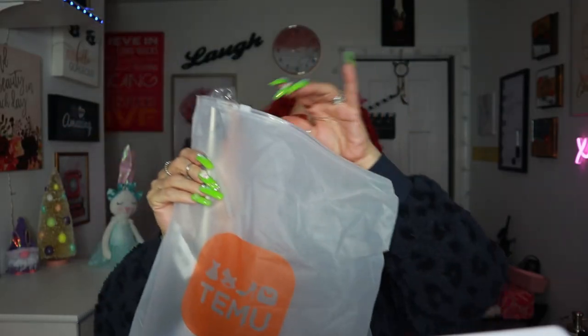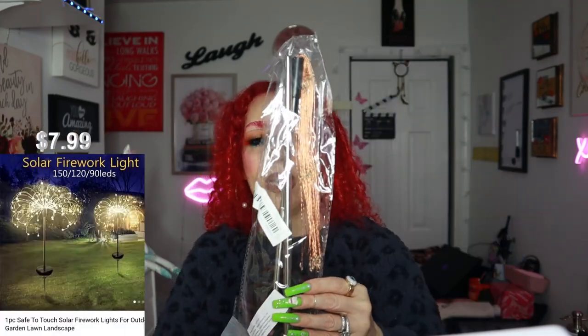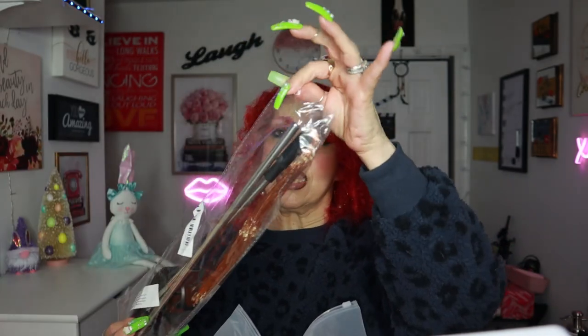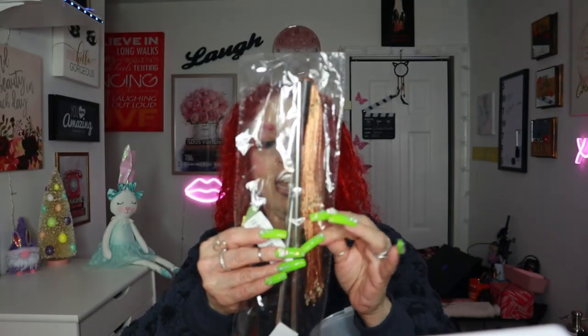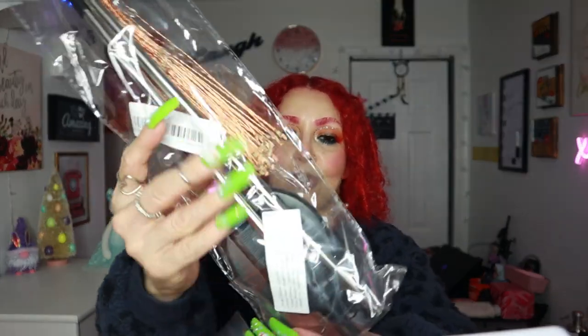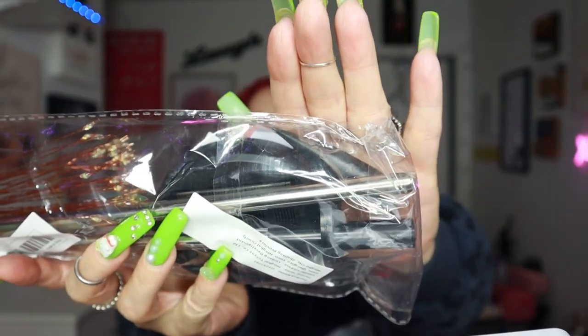This next item is for the outside — I'll put the price up on screen. It is so so beautiful; I want to put it near my door. I couldn't bypass it because it's so cute. It comes with a little stake so you can stick it in the grass.